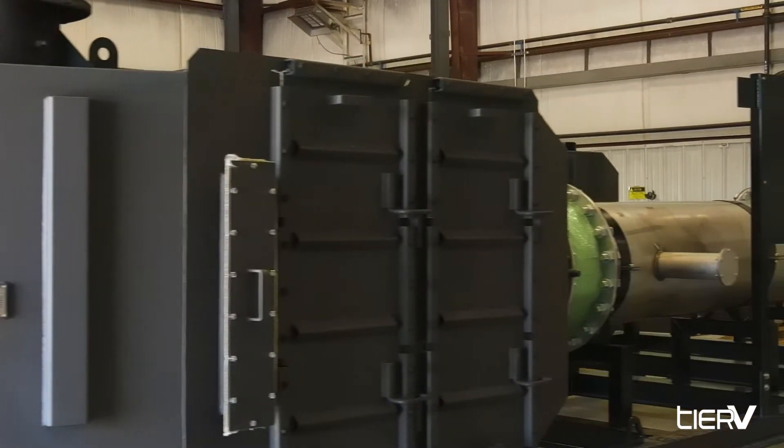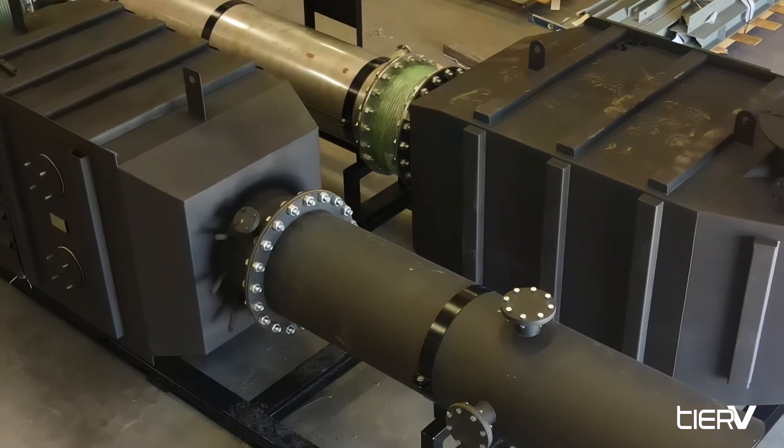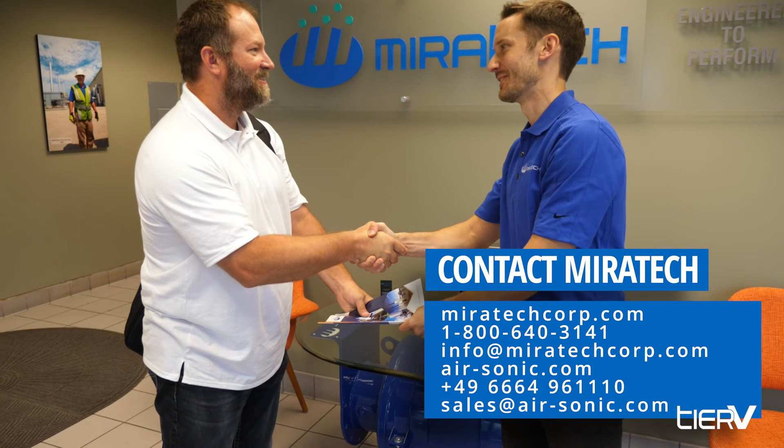Hit your low targets, maximize the use of your generators, and make your system cleaner than ever with Miratec's Tier 5 system. Contact us today to learn more.